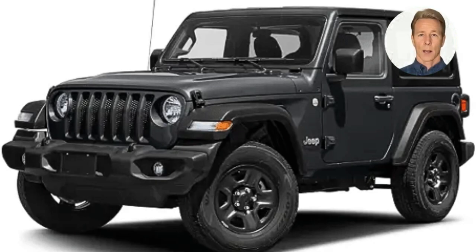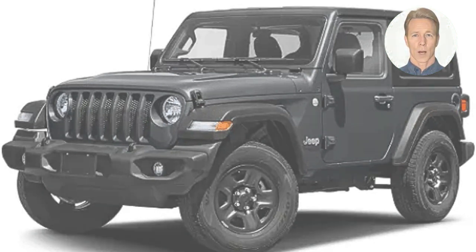The Jeep Wrangler is a compact SUV produced by Jeep, introduced in 1986 and currently in its fourth generation. It is known for its rugged off-road capabilities and distinctive styling, including its iconic seven-slot grille and removable doors and roof. Trim levels include the base Sport, the mid-range Sahara, and the top-of-the-line Rubicon. Engine options include a 3.6L V6 and a 2.0L turbocharged four-cylinder. The Wrangler is available in two-door and four-door body styles and can be equipped with a towing package, hardtop, or soft top. It is also known for its high ground clearance and excellent off-road capability.